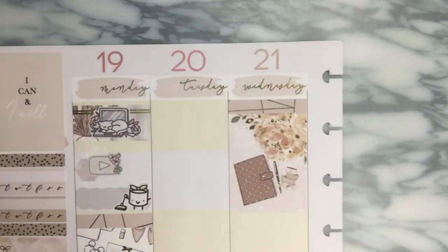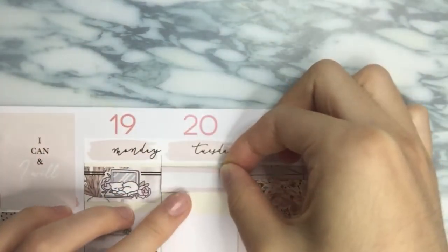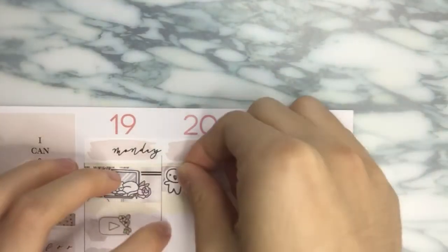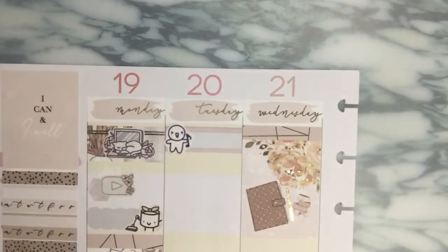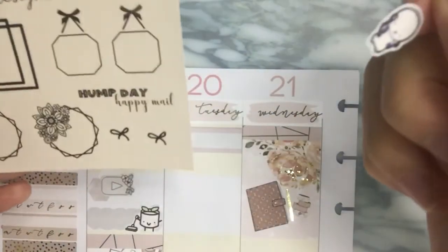I have this fancy label from Sadie Stickers that I want to use, and I just want to mark down having a piano lesson with this munchkin from Once Worth Love.